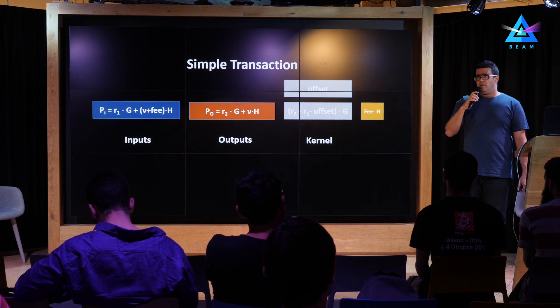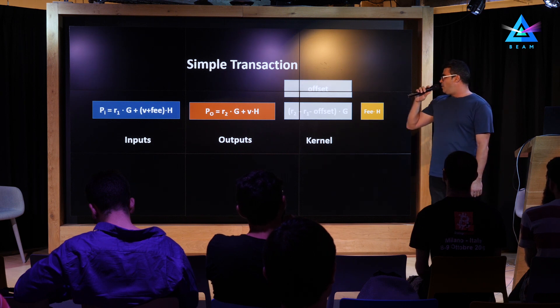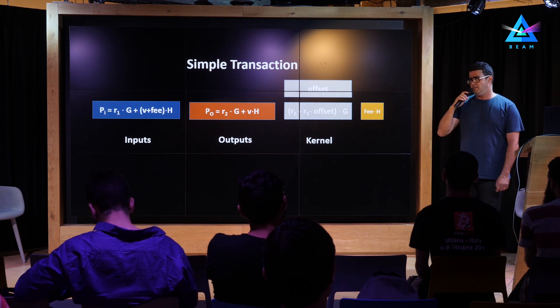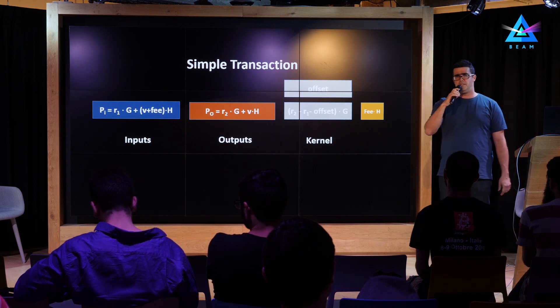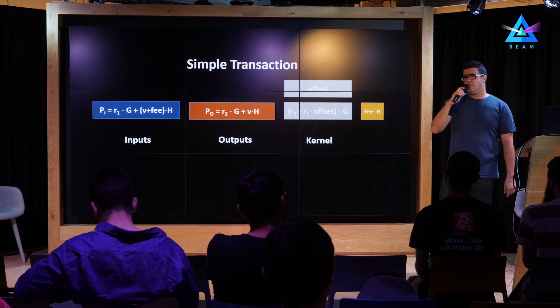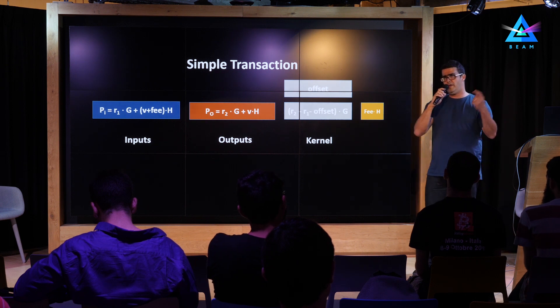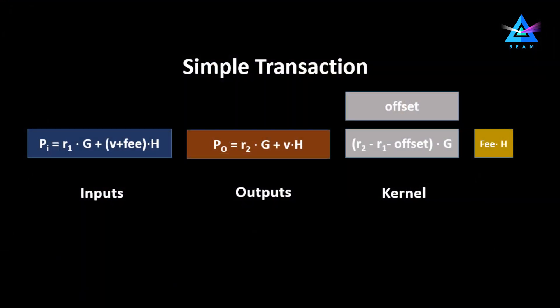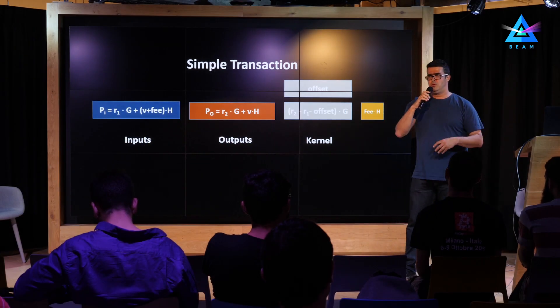Now we can do something more interesting. We can take part of the difference between R2 and R1 and call it an offset. We subtract this offset and store it separately, just as a scalar, in the open, unencrypted. If we have several transactions together in a block, we sum the offsets of these transactions, and this makes the entire block completely inseparable. Once these transactions are merged, there is absolutely no way to unscramble them, which adds to privacy — once you have the block, you cannot know which inputs, outputs, and kernels belong to which transaction.